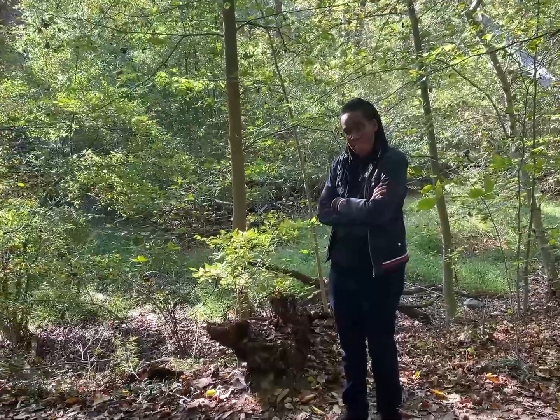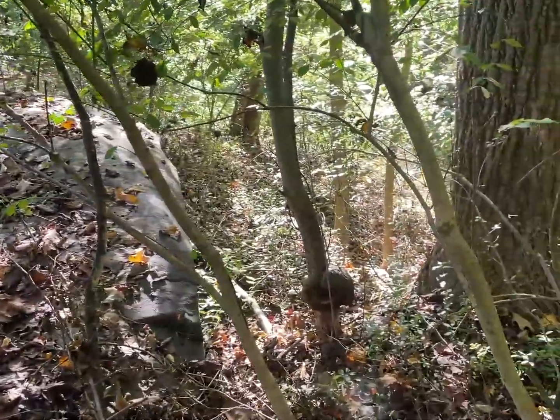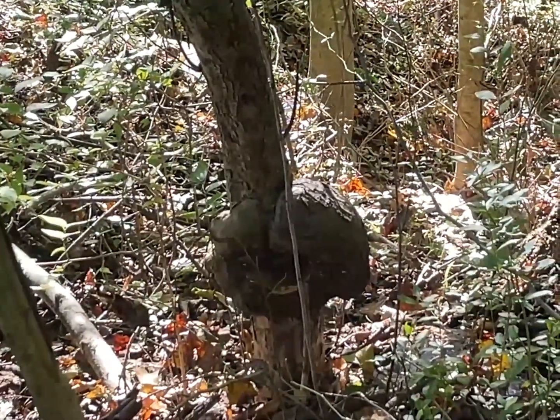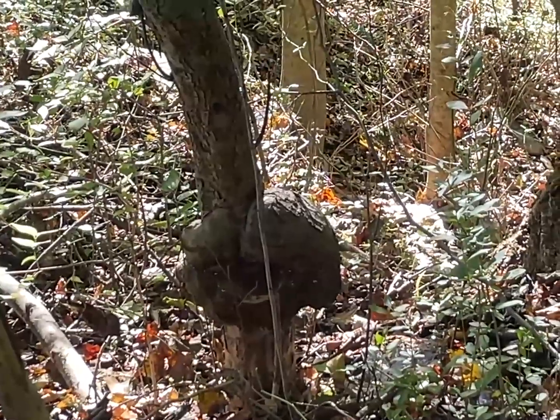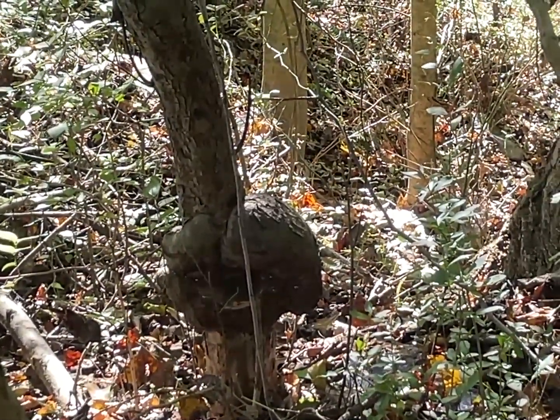I guess anything that eats rock probably is pretty slow. Oh, look at that — this tree, I don't know what type of tree it is, but that's that disease. Kind of like how oak trees get those galls and have iron galls for iron gall ink.